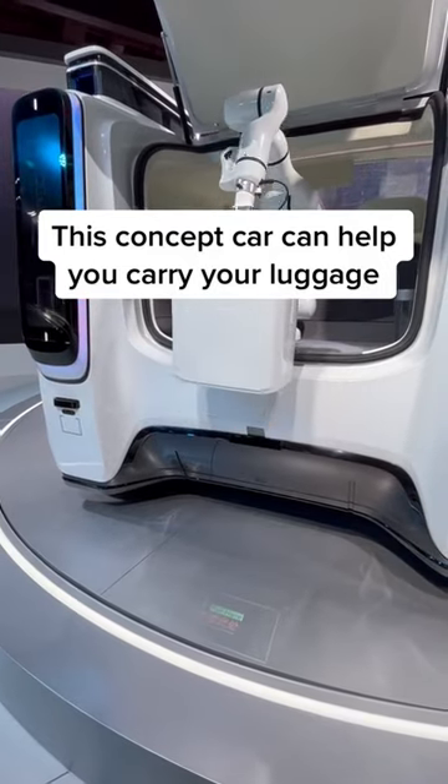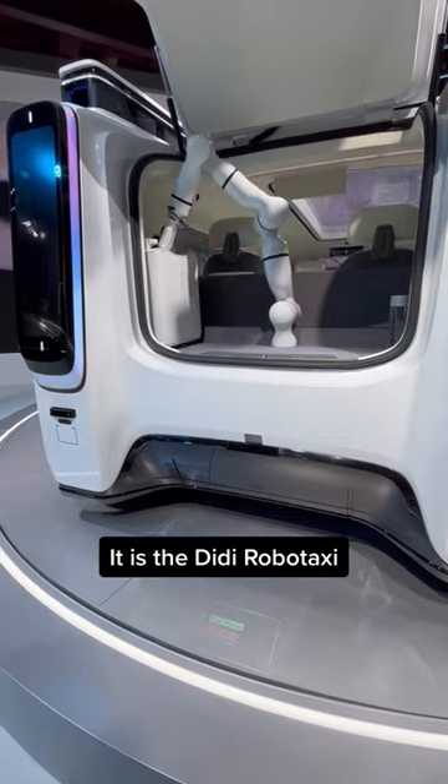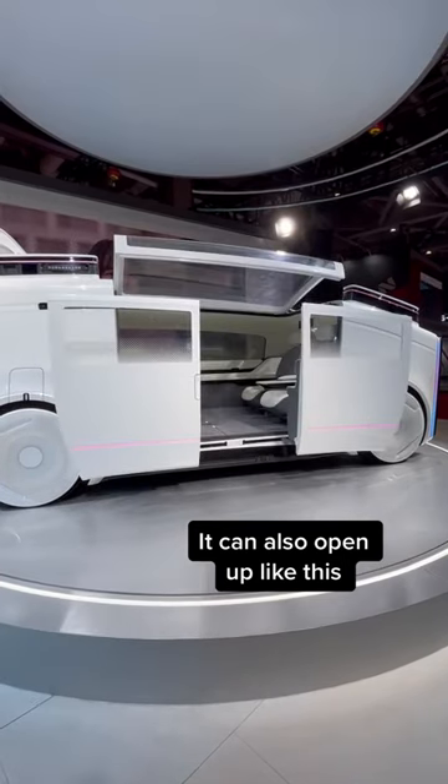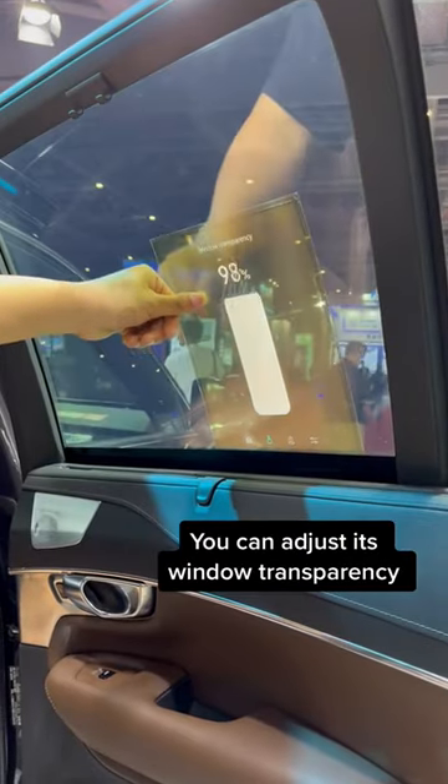This concept car can help you carry your luggage. It is the Deedee RoboTaxi. It can also open up like this. This is Deedee's concept collab with Volvo — you can adjust its window transparency.